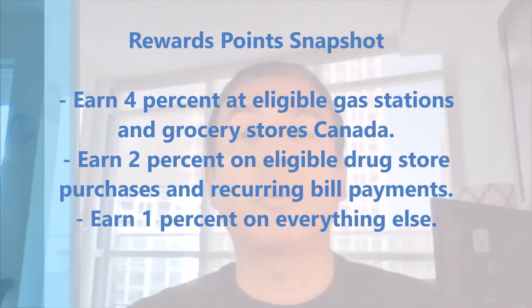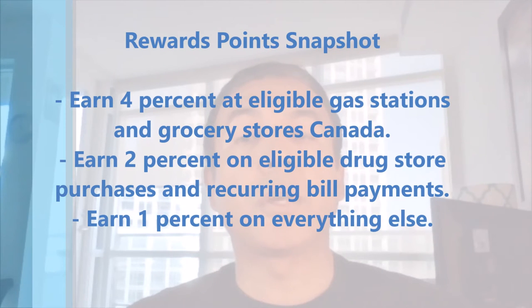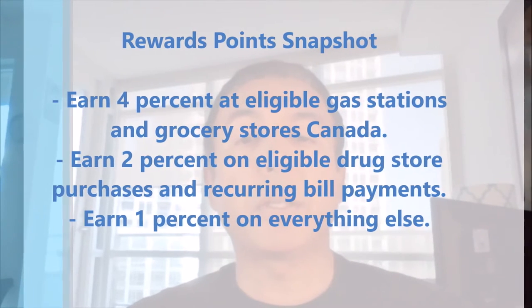Rewards points snapshot. Earn 4% at eligible gas stations and grocery stores in Canada. Earn 2% on eligible drug stores and recurring bill payments. And everything else, 1%.